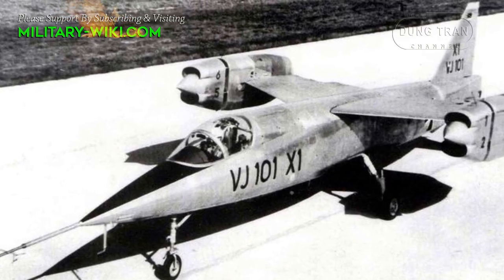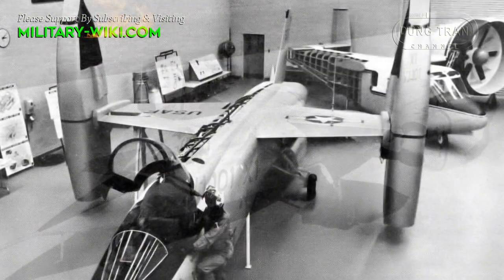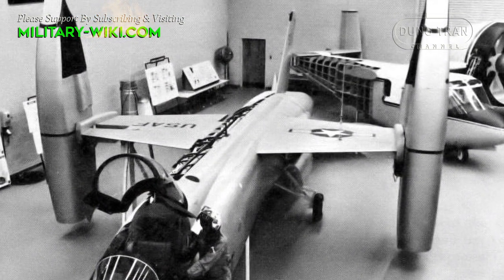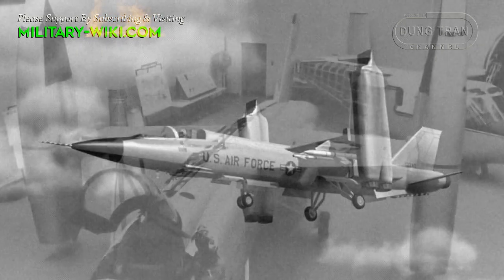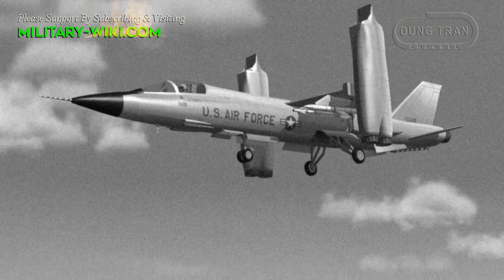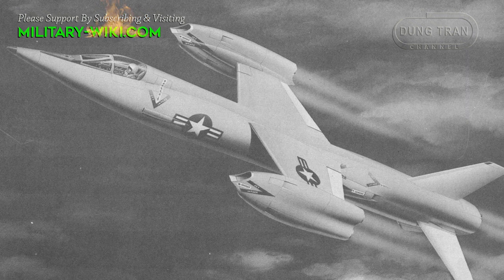At the ends of each wing were pods that contained two turbojets each. These pods were designed to swivel through an arc of 100 degrees to allow for both horizontal and vertical flight. To take off vertically, the pods were rotated to direct the engine's thrust downward, while for horizontal flight the pods were rotated back to the horizontal.